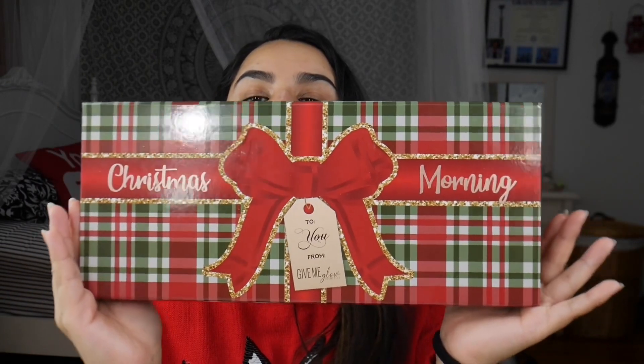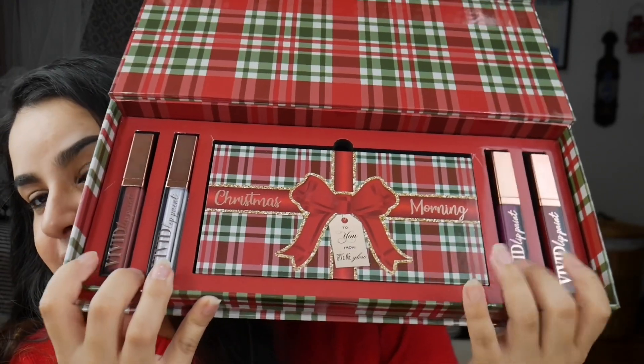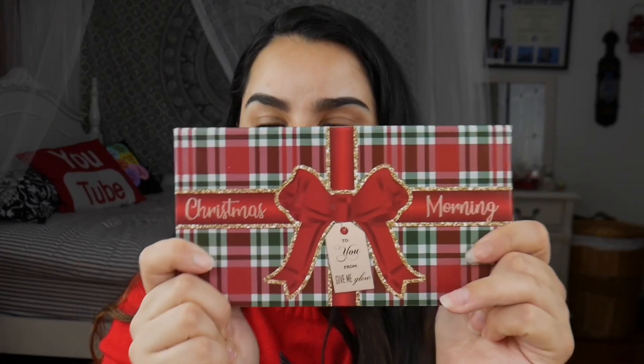This is the box right here. You open it up and you see the Christmas Morning eyeshadow palette and four lippies — two glosses and two creamy mattes — which are exclusive to the gift box. Today we're going to be swatching the eyeshadow palette, using it on my eyes, and swatching all of the lip shades. The palette retails for $34 on its own; the entire box with the four lippies retails for $70.